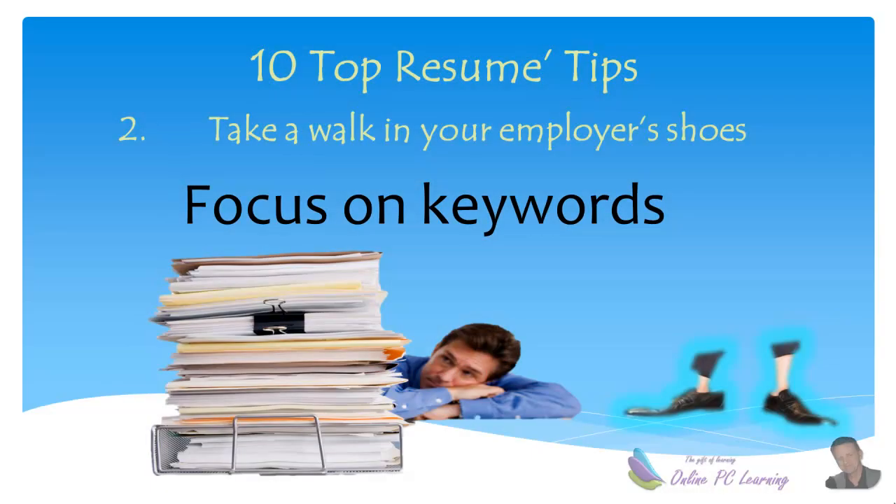Tip number two: focus on the keywords. In the role description or job description and the criteria that you are given, you're going to find key words — that's what your employer is looking for. Take a walk in his shoes and focus on the words that he is looking for.